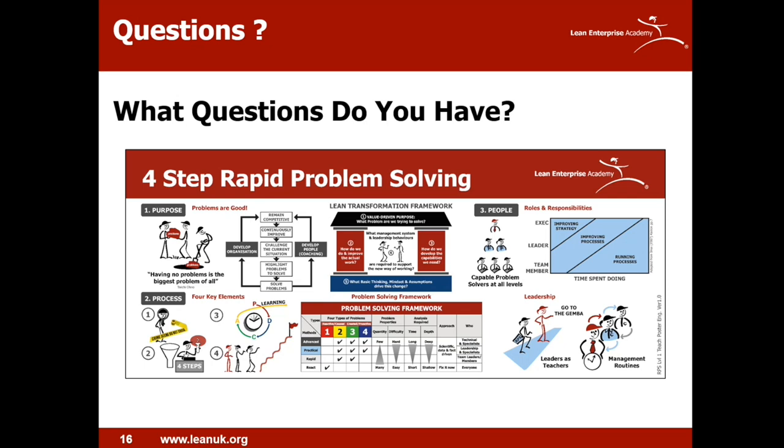Trevor here. For me, it's really around thinking about how to articulate the question. We've deployed an eight-step methodology and invested a lot of time with our people, but we're finding that problems are just taking too long. Could you share some advice as to what gaps we might have in terms of our approach?